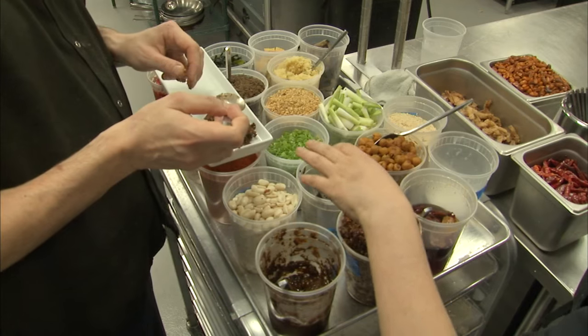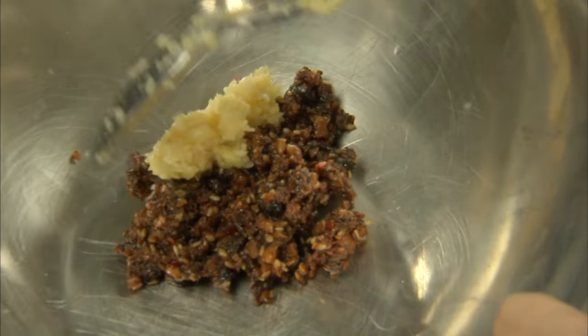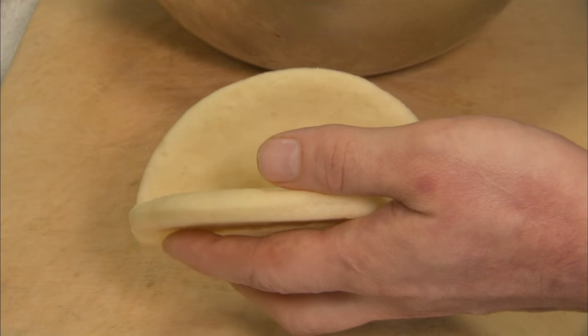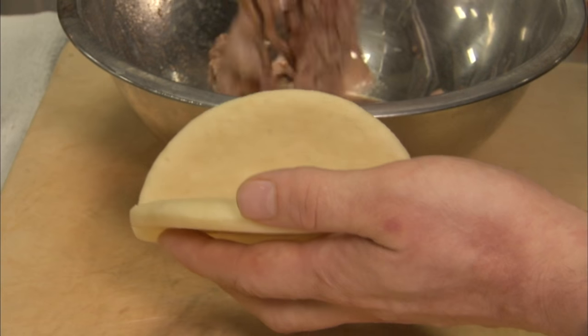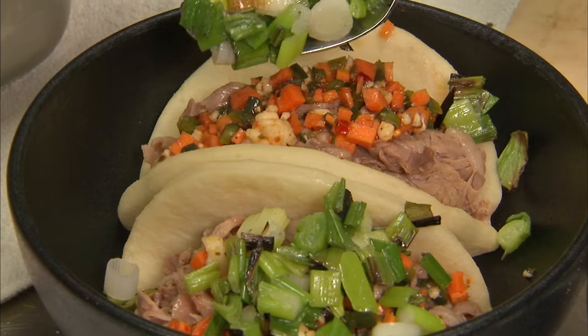One of the kitchen's prep stations is unmistakably Asian. There are dried chilies, fermented black beans, and finely minced ginger and garlic. But in another section, a massive seafood tower is being assembled, while a filling for a Taiwanese guabao bun contains thinly sliced roast beef, minced jardinière, and charred scallions.